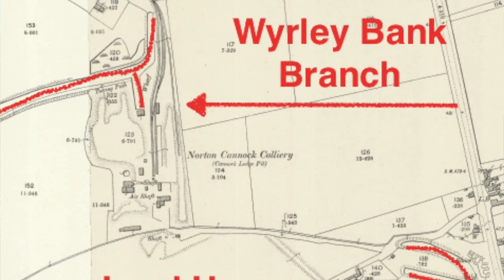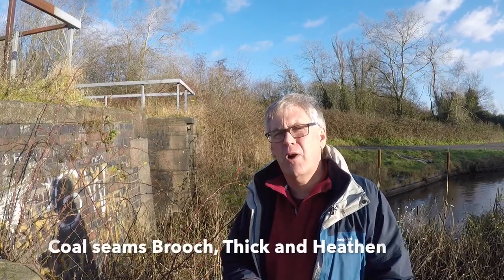Now up till now all the coal fields we've been looking at have been the coal fields of the West Midlands, the Black Country coal fields — the ones that had the coal in Brooch Thick and Heathen, the three super thick, super grade coal areas. Well they were needing to get extra coal and this area, the Cannock Coalfield, offered an additional supply. And from here on all of our lost canals off the Wyrley & Essington will be branching out to the north reaching out into that Cannock Coalfield.